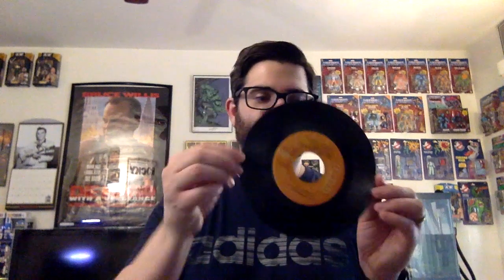The other 45 that I got is this one — Elvis 'Patch It Up' and 'You Don't Have to Say You Love Me.' Again, they're promoting 'Elvis: That's the Way It Is,' and it's the same cover on the back. And the record itself looks like this — and here's the back.